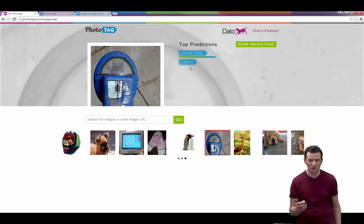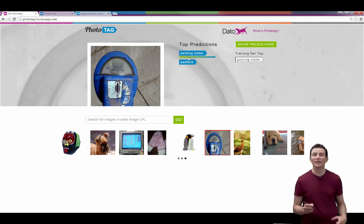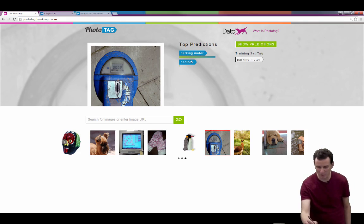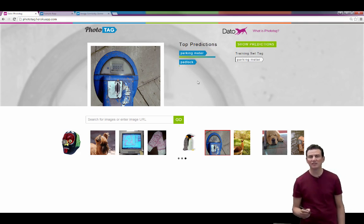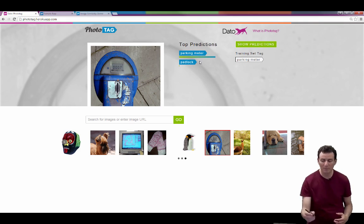If I show you this image it might be unclear what it is, but if I click on it, it says 'parking meter' — and it turns out to be the right label. The second best prediction was 'padlock', which you can kind of see, but 'parking meter' got it right. That's really quite cool.